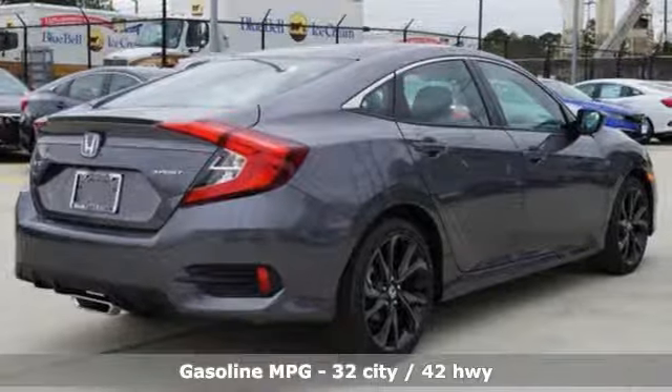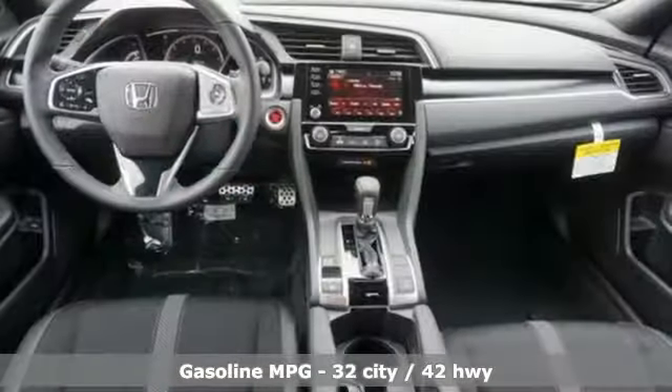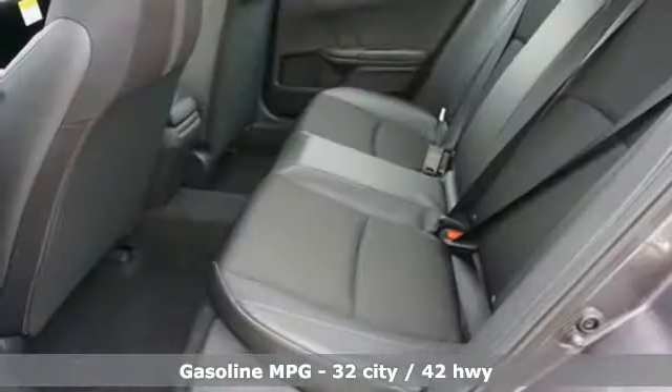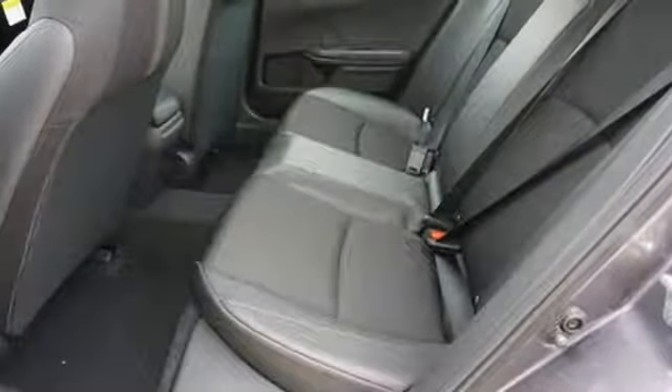It comes with great features you love: streaming audio, power heated mirrors, dual zone climate control, and remote engine start.